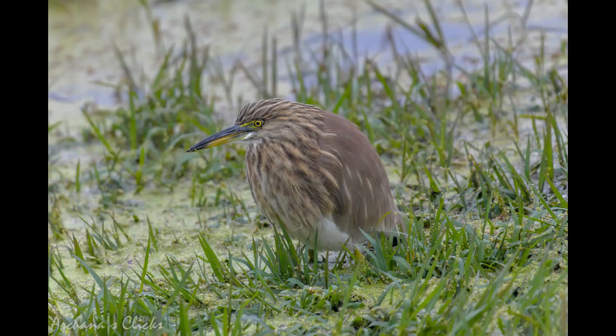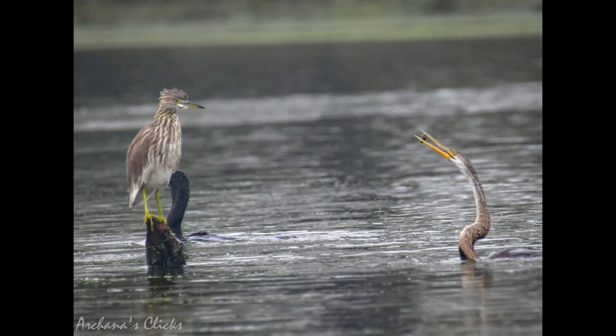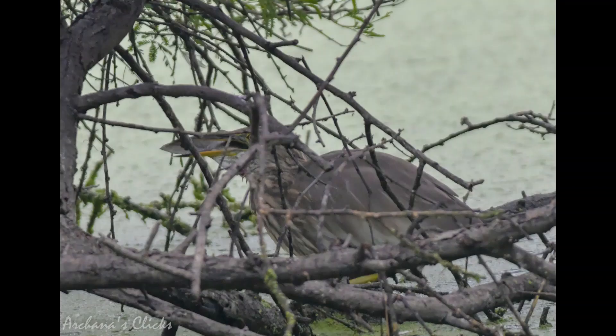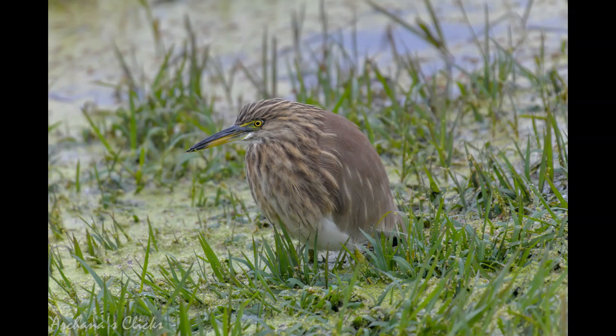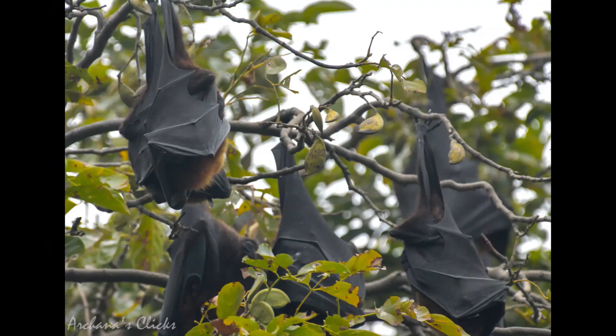The Indian pond heron sat quietly watching the cormorants, egrets and snake birds fishing, then started its own search and succeeded in catching a big fish, hiding in the bushes where I chased it to get my shot. Its appearance is transformed from its dull colors when in flight, when the white of the wings makes it prominent. Pond herons are usually silent but may make a hoarse croak in alarm. They are solitary foragers and have been noted to drop crumbs of bread on the water surface to bait fish. The Hindustani phrase 'Bagla Bhagat' describes a hypocrite, derived from these creatures who stand still and flush only at the last moment when approached.